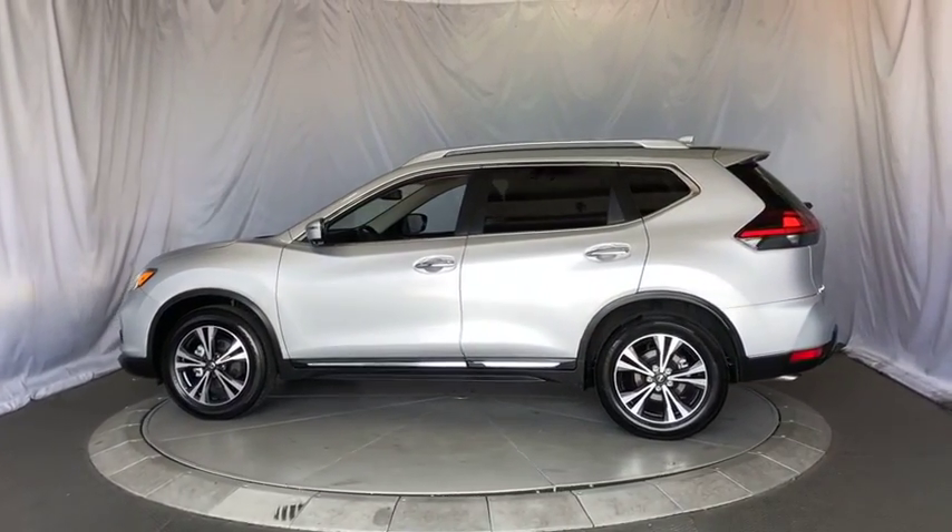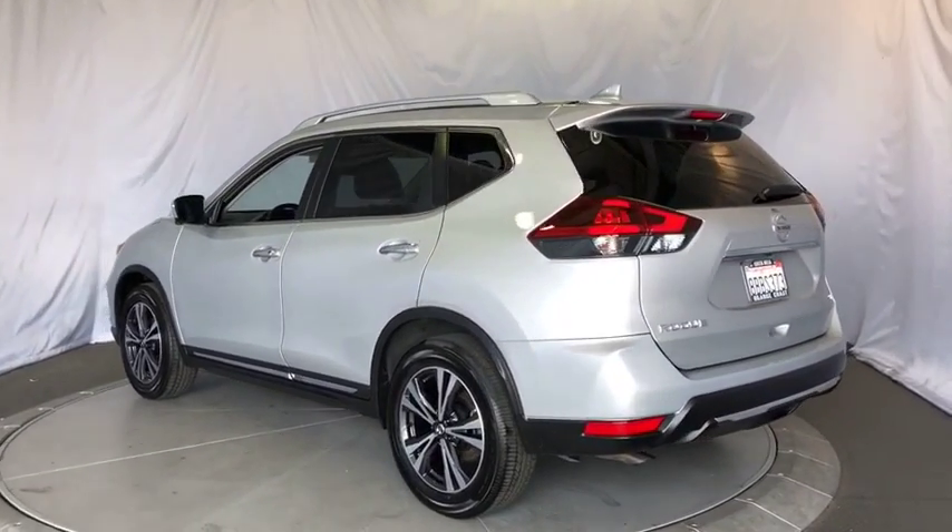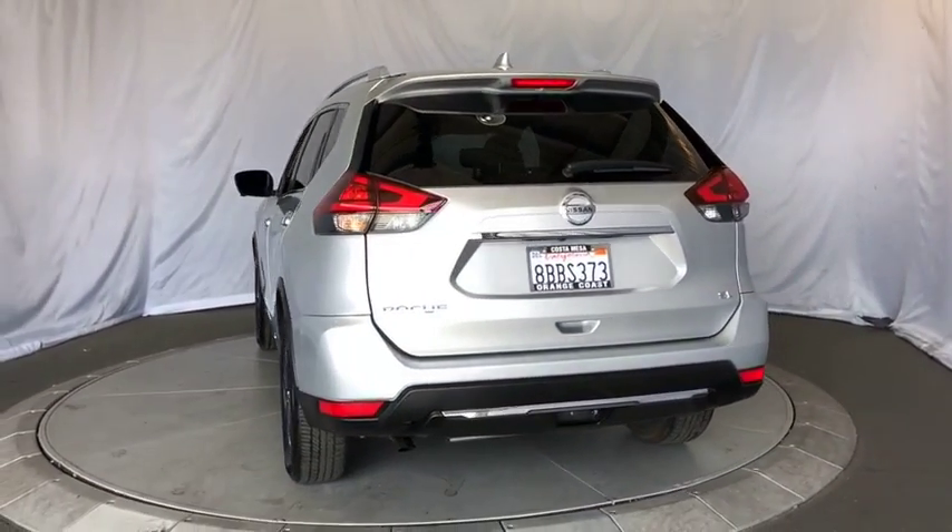This vehicle has less than 20,000 miles. Here are some of this vehicle's great options: stability control, power liftgate, traction control.